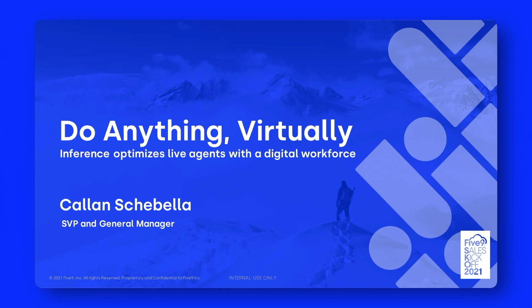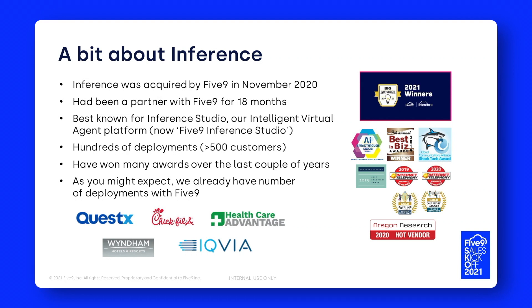I'm going to spend a couple of minutes talking about how you can use virtual agents to do basically anything virtually. Inference optimizes your live agents with Five9 with a digital workforce. You may have heard a bit about Inference before — we were a partner for about 18 months prior to being acquired by Five9 back in November 2020, so we've been in the family for just a couple of months.